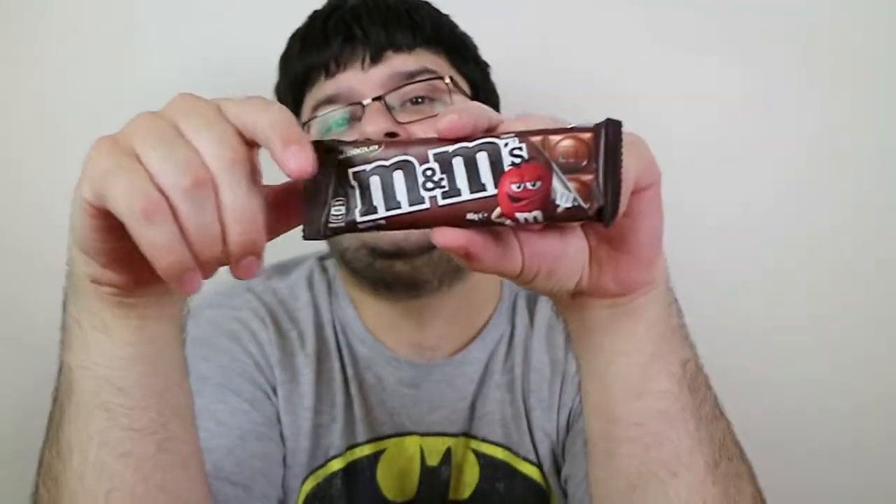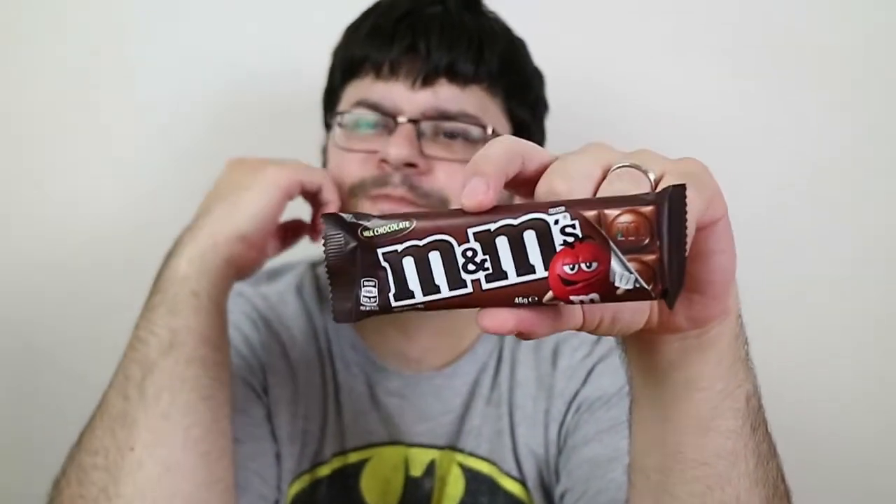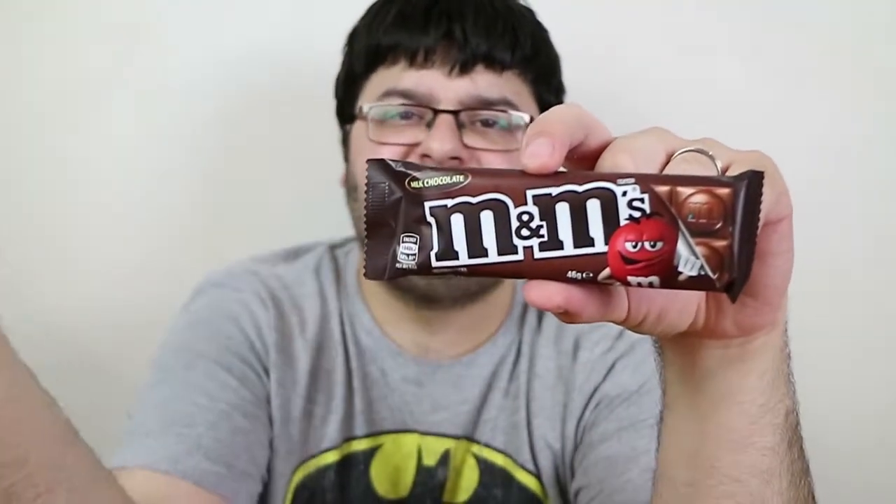Good morning, good afternoon, good evening. I'm here with myself in front of the camera and Laura. This is just a very quick update — an addition to our M&M's Cadbury Block video, which we did some time ago. Yeah, so we had all different flavors and all that.